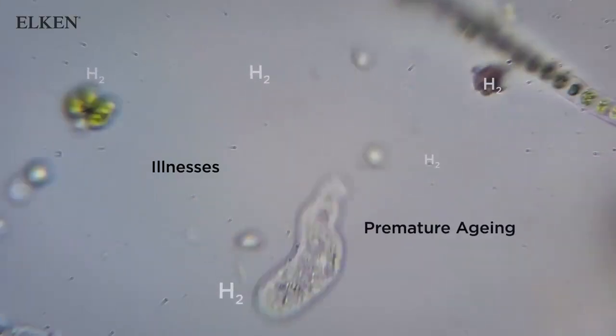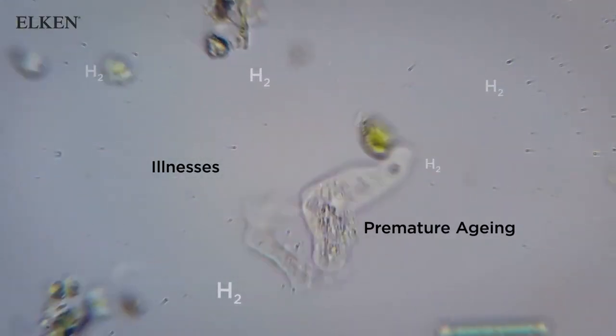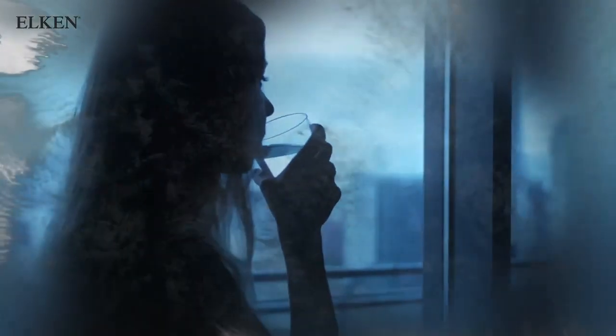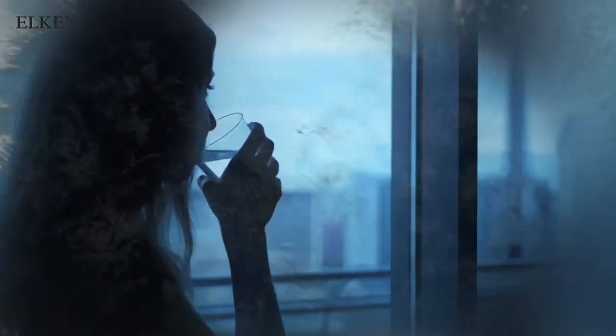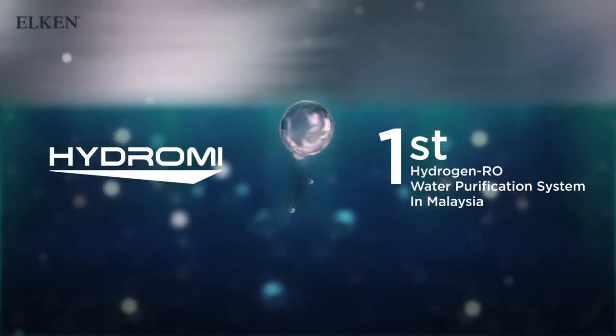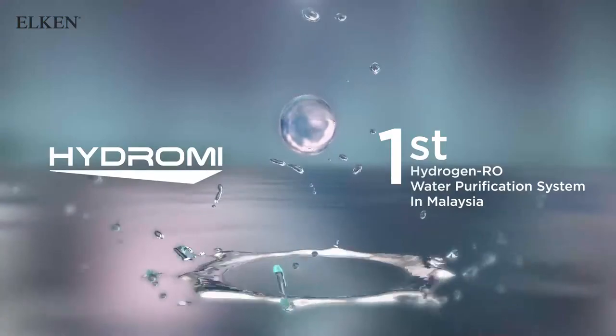Hydroxyl radicals are the most toxic free radicals which cause illnesses and premature aging. Thanks to this discovery and the breakthrough technology that we have today, we can easily obtain this miracle spring water for our homes. Introducing Hydro-Me, the first hydrogen RO water purification system in Malaysia.